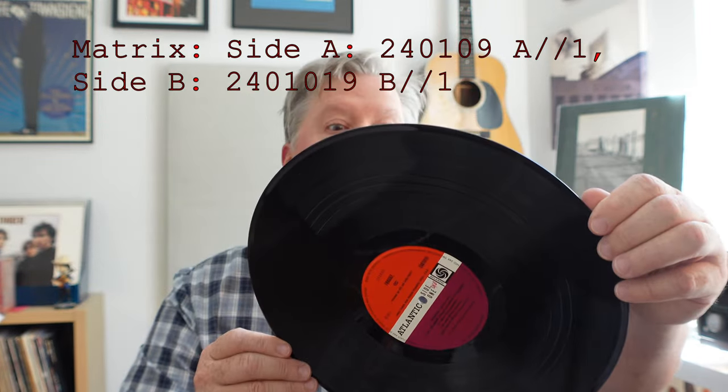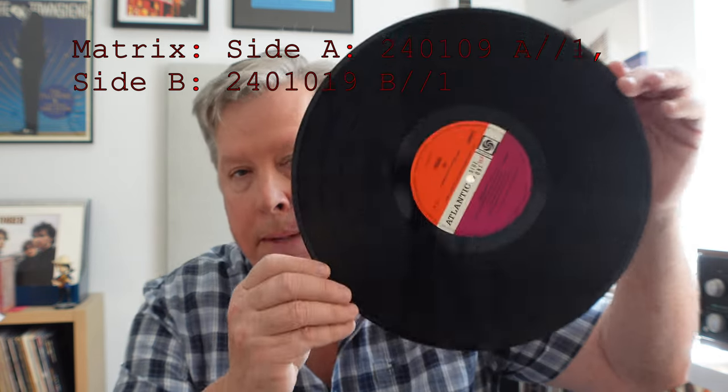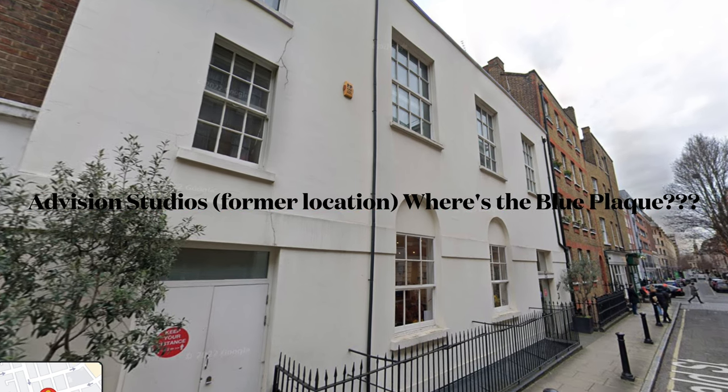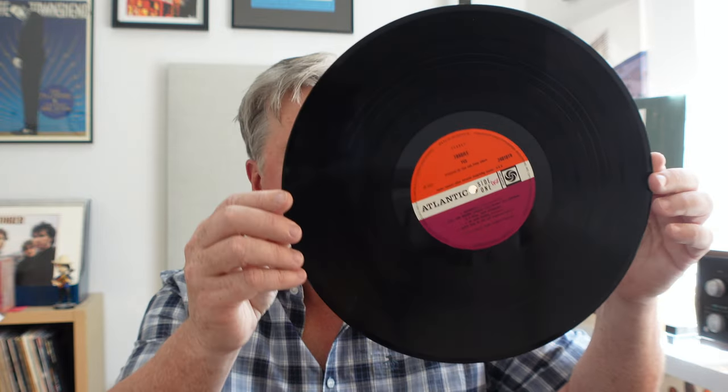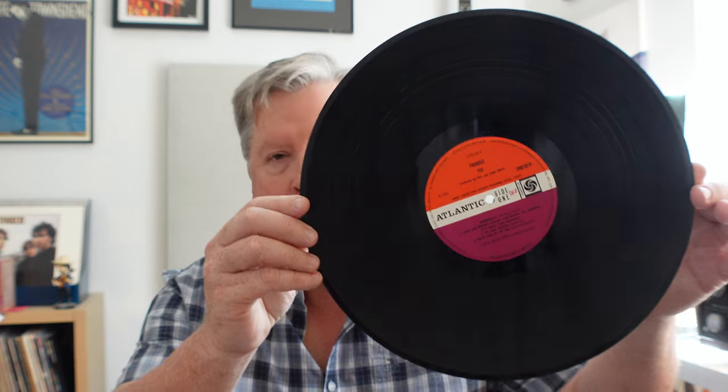This is an A1B1 matrix — the end of the matrix — so incredibly pleased. This is a fine example of country of origin and seeking out an early pressing. Fragile was recorded in London at an old studio called AdVision, then trucked across town, mastered and cut, and plated at a facility called Phonodisc, and then presumably pressed somewhere in the UK. If you're at a record show or looking on Discogs, seek out an early pressing of this Red Plum Atlantic Fragile. It's an incredible pressing. So happy to add this to my collection.